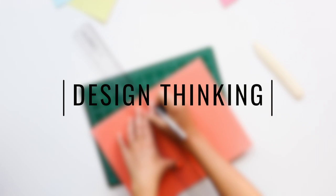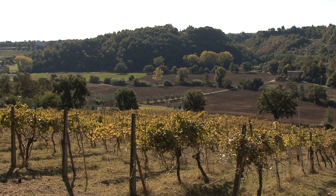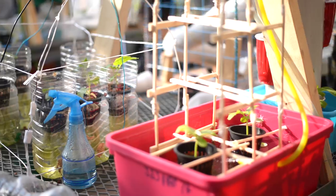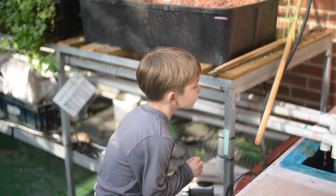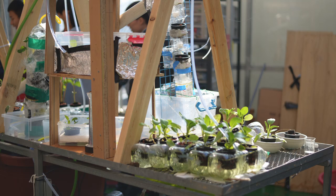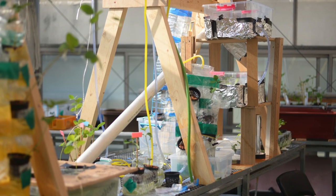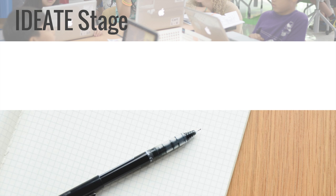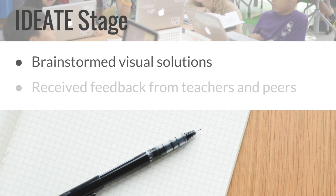Students used the design thinking process to create their structures. In the empathize stage, students gained a deep understanding of the farmers they were helping, their situation, and work. The students also visited the middle school's greenhouse to learn how plants are kept warm. After describing the problem sentence in the define stage, the kindergarteners brainstormed visual solutions of their greenhouse and received feedback from the teachers and their peers during the ideate stage.